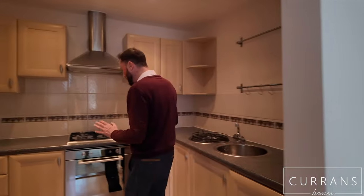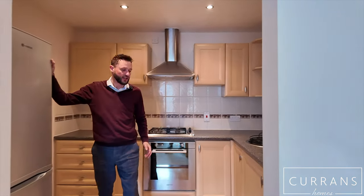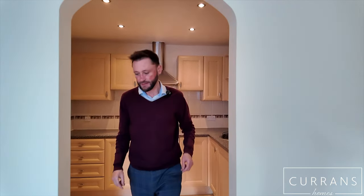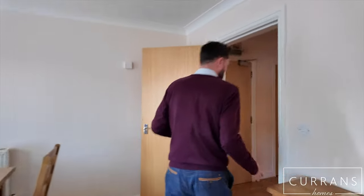Kitchen here, which has a range of light wood wall, floor and drawer units, electric oven, gas hob, and there's a fridge-freezer space and an integrated washing machine just on my left-hand side. Very well carpeted, recently decorated, so it's ready to move into — absolutely immaculate.